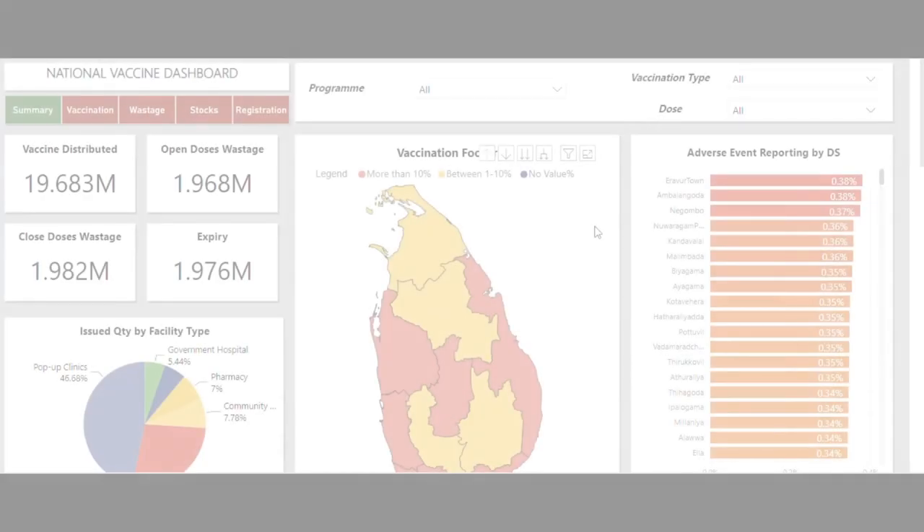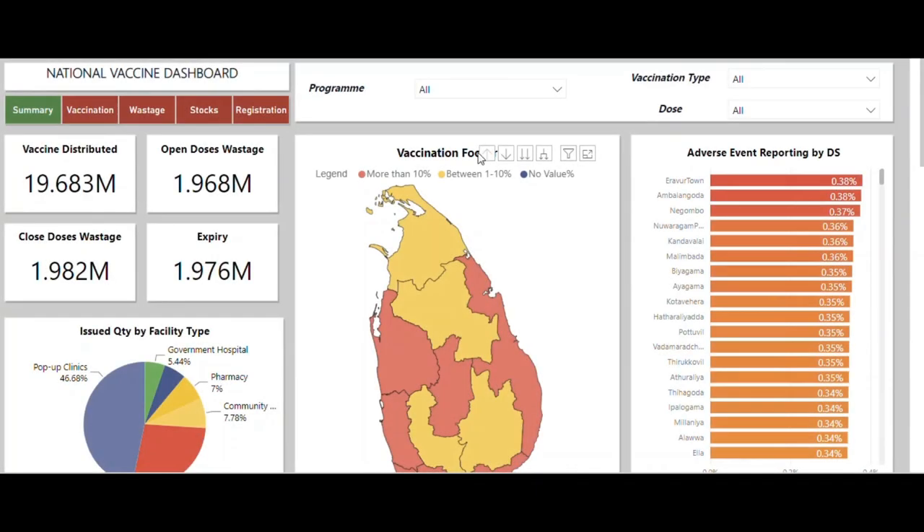In the system, we have different dashboards covering all areas which we demonstrated. We have a vaccination summary dashboard, vaccination dashboard, wastage dashboard, inventory dashboard, and registration information.